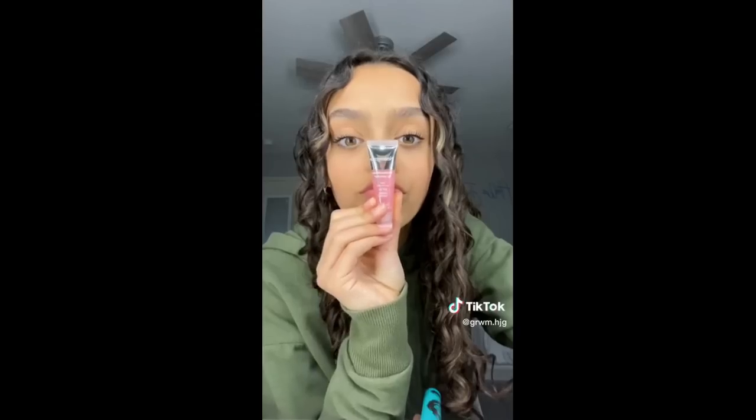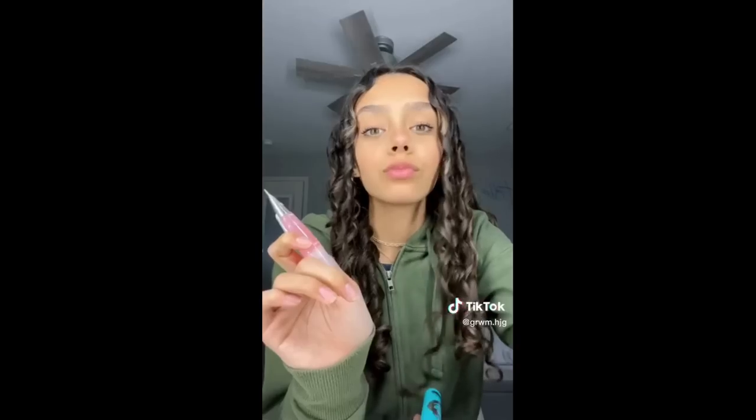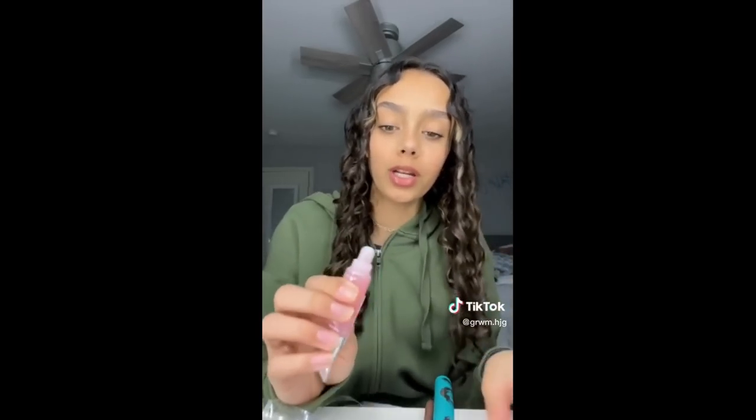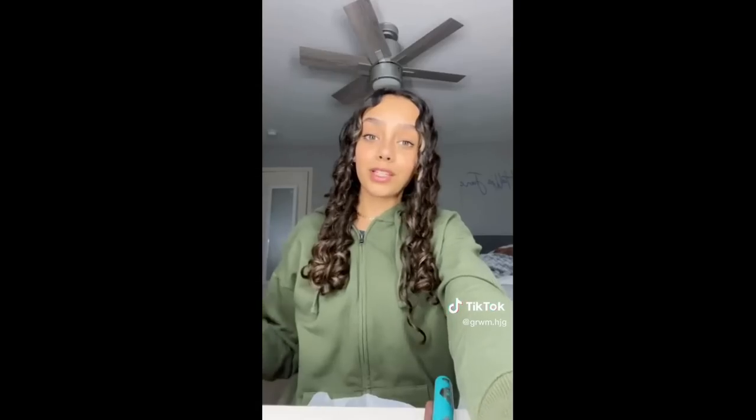Next thing I got was the Neutrogena Lip Soother. To be honest, I just grabbed it because I thought the color was so cute and I needed a new lip gloss. But it's not really a lip gloss — it says it's a lip cooling serum. And it has sunscreen in it. I'm going to go ahead and try it. It's actually really pretty — the color is so pretty. And it smells like strawberries and watermelons. Right away, it felt like not ice on my lips but like a cool breeze.